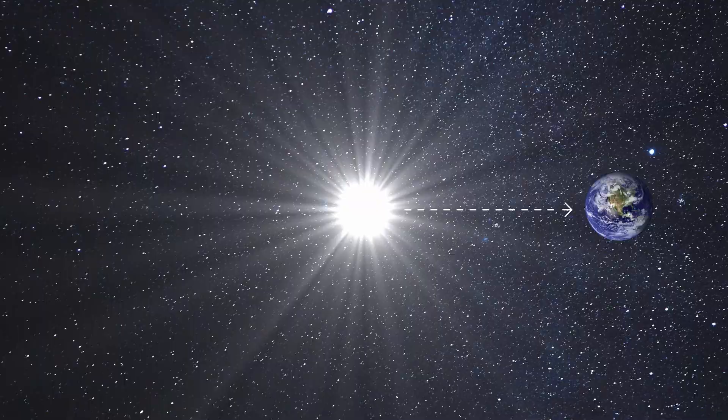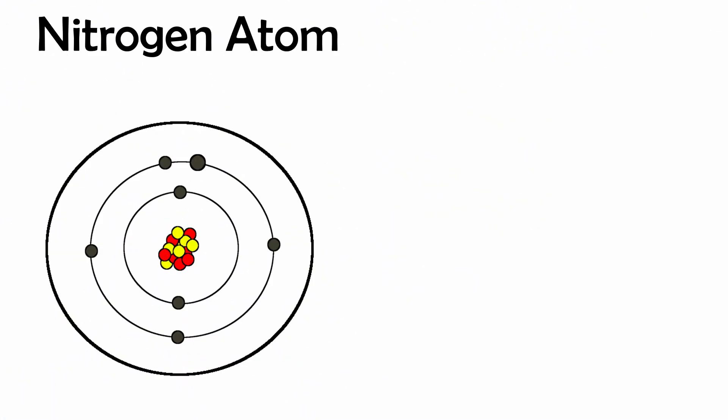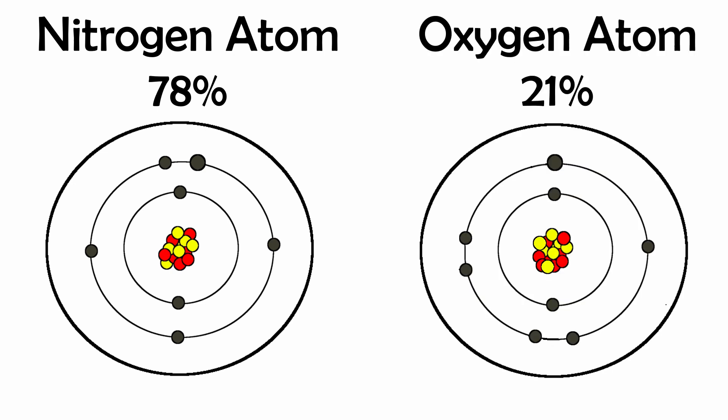When the sun's light hits the Earth's upper atmosphere, it primarily comes into contact with two gases: nitrogen, which makes up 78% of the Earth's atmosphere, and oxygen, which makes up 21%. Nitrogen and oxygen molecules are much smaller than the wavelength of the sun's light, and because of this, they scatter light that has a smaller wavelength much more than light which has a larger wavelength. This is known as Rayleigh scattering.